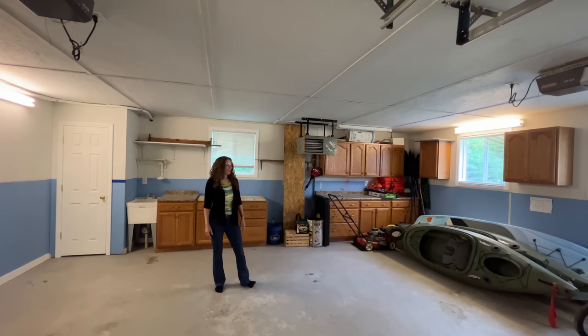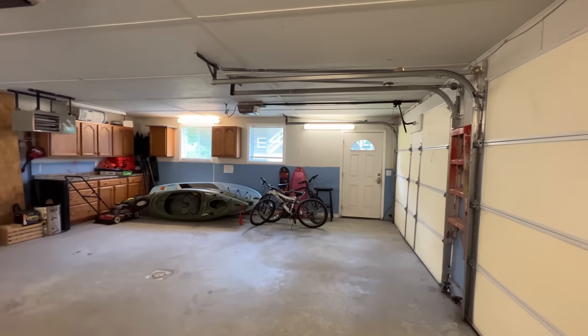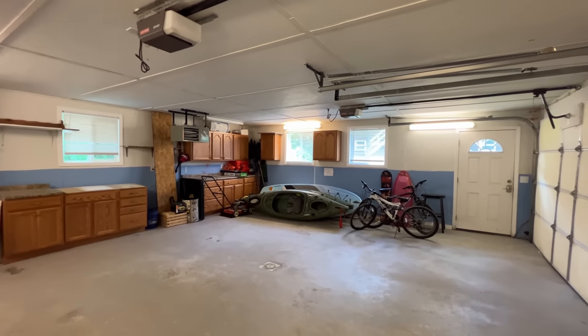Inside 43 Alder Drive, we have a two-bay, two-car garage with lots of storage space, automatic garage door openers, and the biggest bonus here — a heated garage.